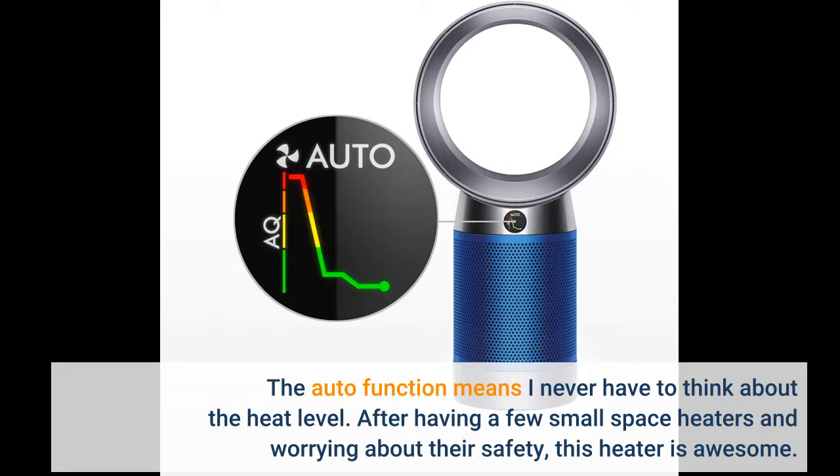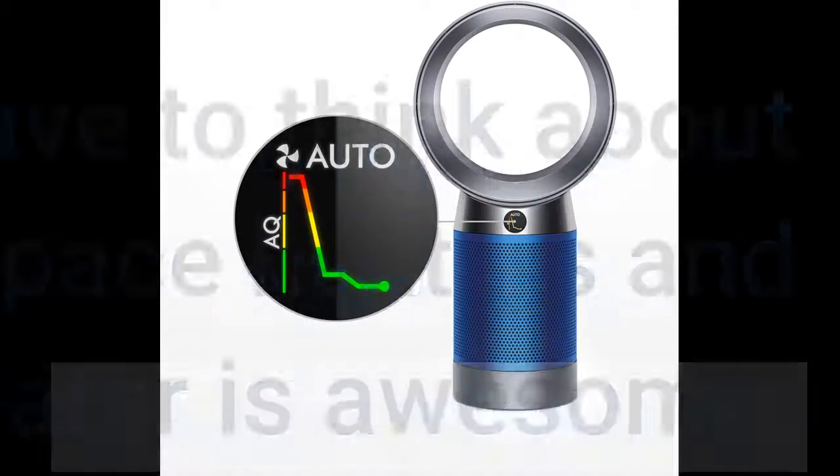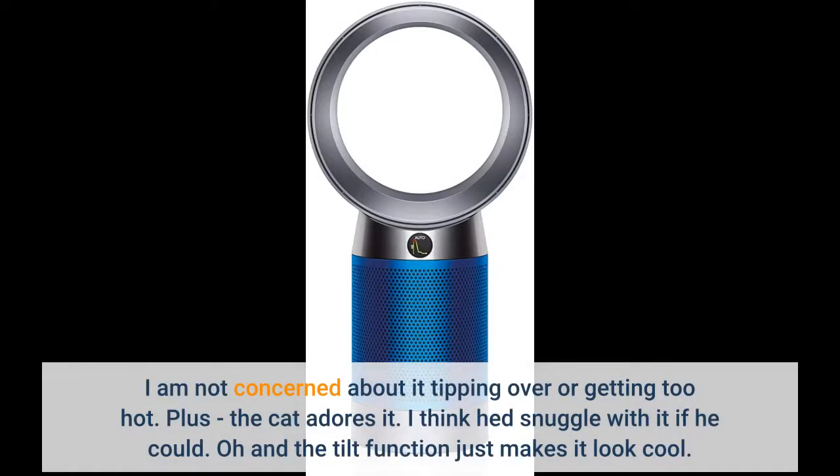After having a few small space heaters and worrying about their safety, this heater is awesome. I am not concerned about tipping or it getting too hot. Plus, the cat adores it — I think he would snuggle with it if he could. Oh, and the tilt function just makes it look cool.